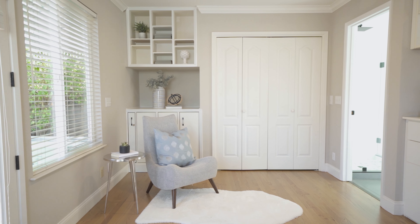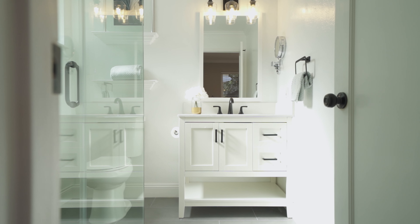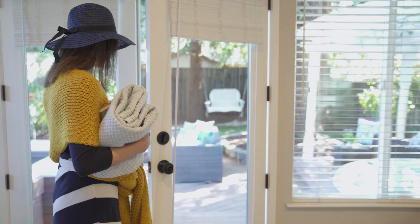The master bathroom is completely remodeled with a modern design. The best part is this double French door that opens directly to the backyard.